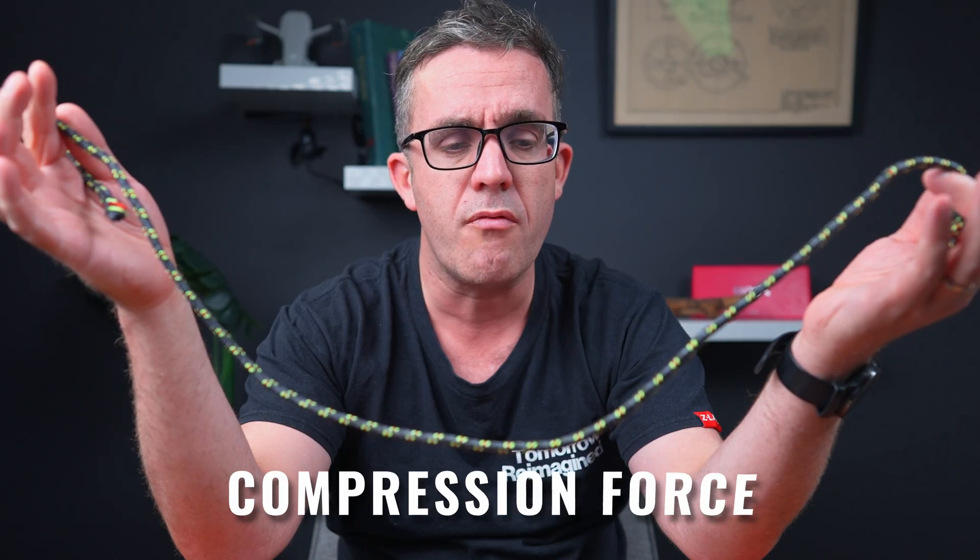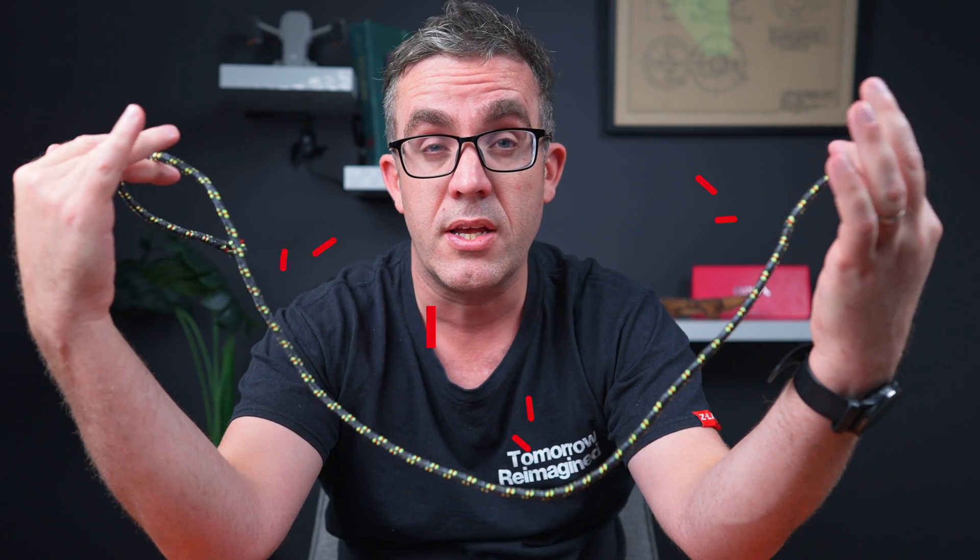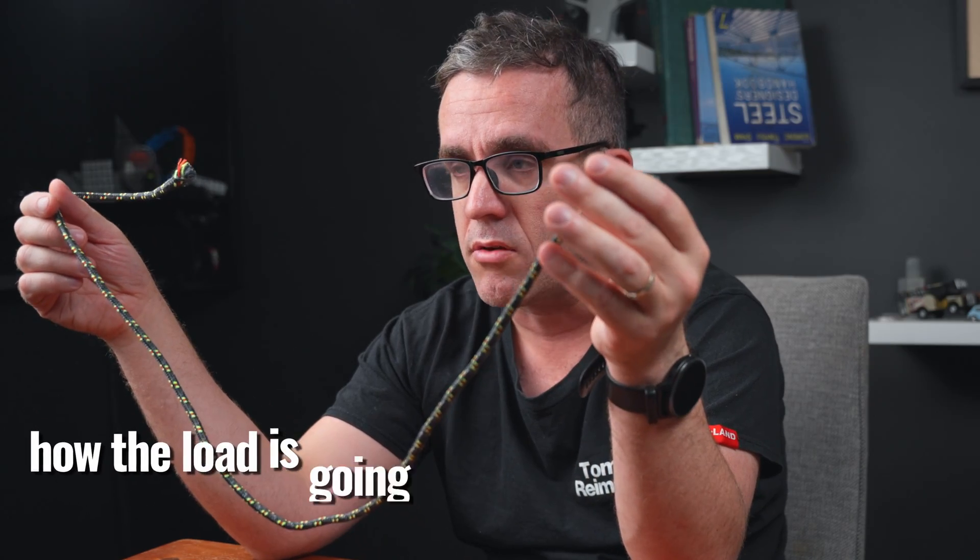Much like this cable, it's not very good under compression force. But the arch that it forms would be the same if you inverse it. So if you had a compression-only material and inversed this arch, you would have a very stable structure — much like this string. This is where you can use simple principles such as string to know how the load is going to flow through your building to create those more efficient systems.